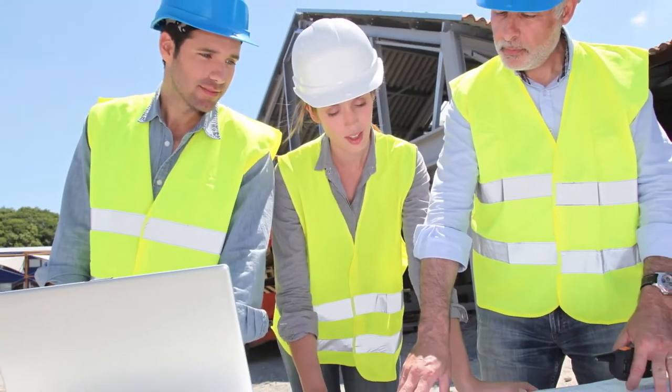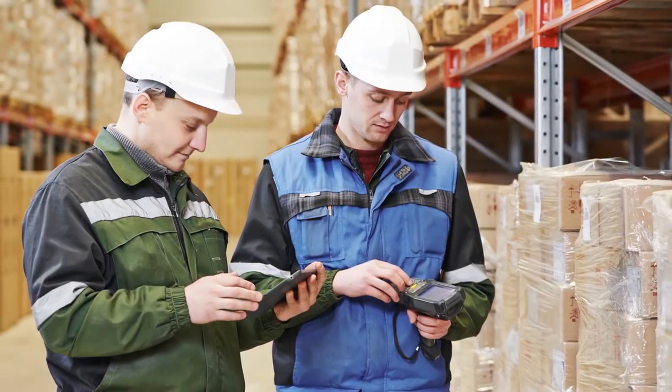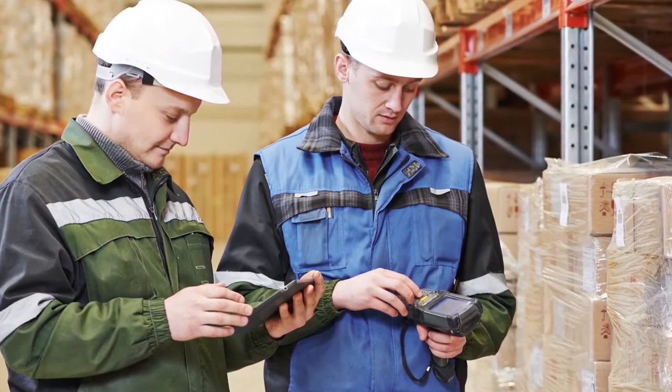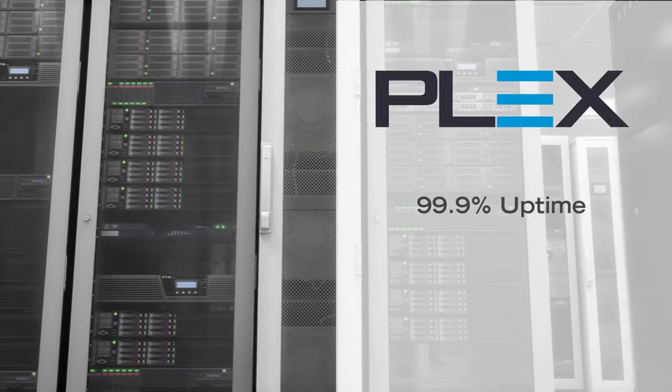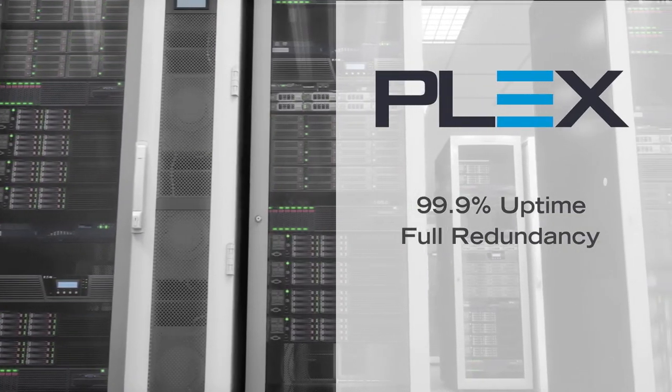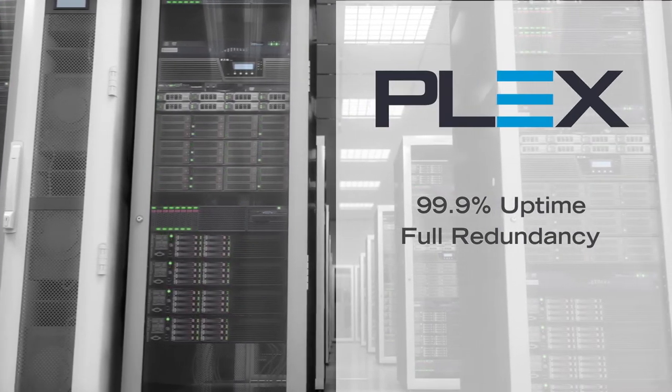The Plex Manufacturing Cloud gives you full visibility into what's going on in every part of your business, including system status, user performance, and even manufacturing intelligence in real-time from any browser, even on mobile devices. All this happens at our first-class, fully-redundant data centers that deliver best-in-class performance and reliability.